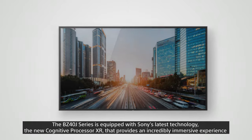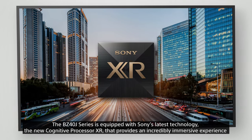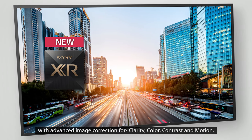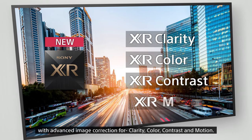The BZ40J series is equipped with Sony's latest technology — the new Cognitive Processor XR — that provides an incredibly immersive experience with advanced image correction for clarity, color, contrast, and motion.